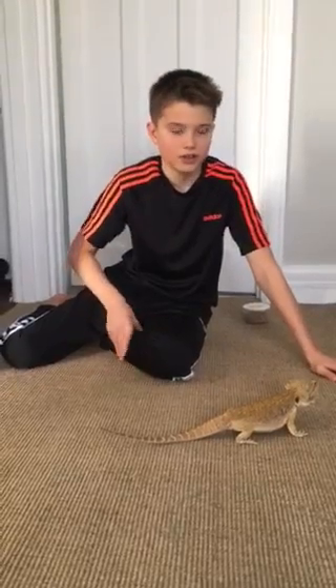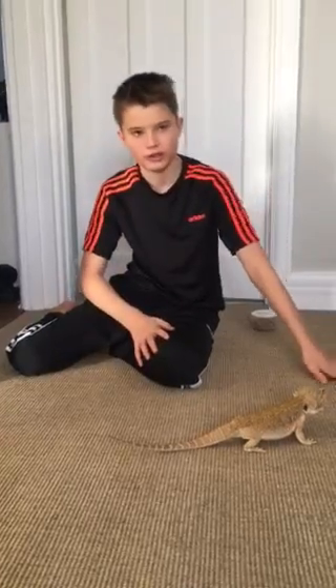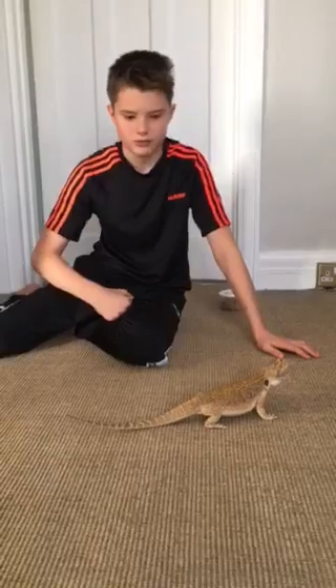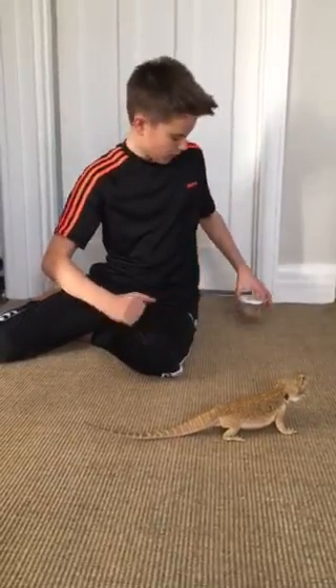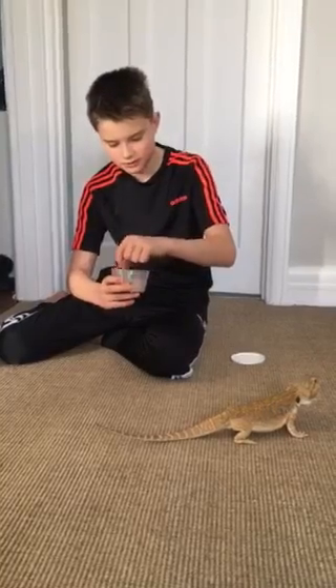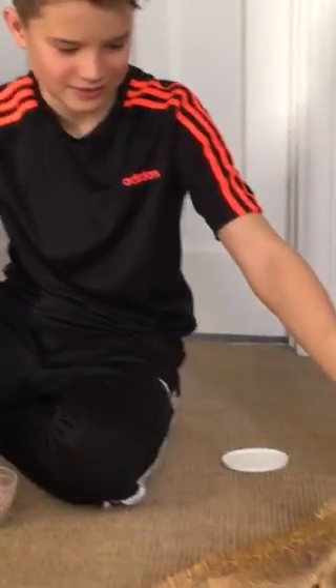His diet every day is about a pan full of salad in the morning, and then sometimes after two days he gets mealworms. I'll show you some mealworms. These are the mealworms that he eats — they're not very nice, they're a bit disgusting. Let's see if he's hungry.